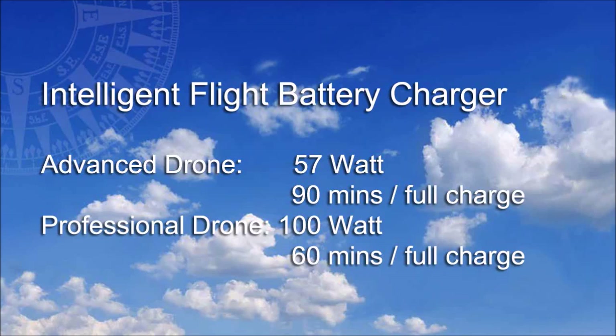The only other difference between these two drone models is the battery charger. The Advanced Drone has a 57-watt charger, capable of providing a full charge in around 90 minutes, whilst the Professional Drone with its 100-watt charger can charge in around 1 hour.